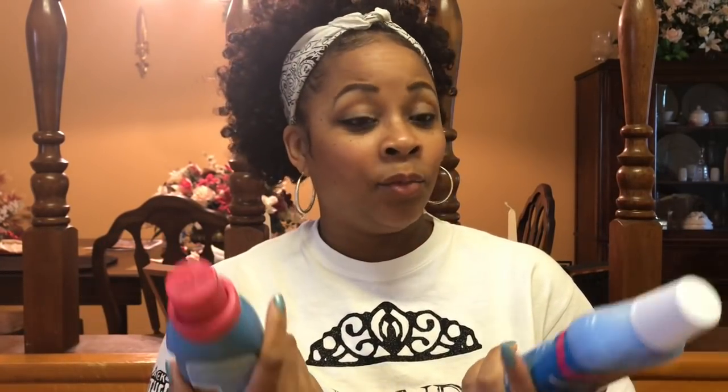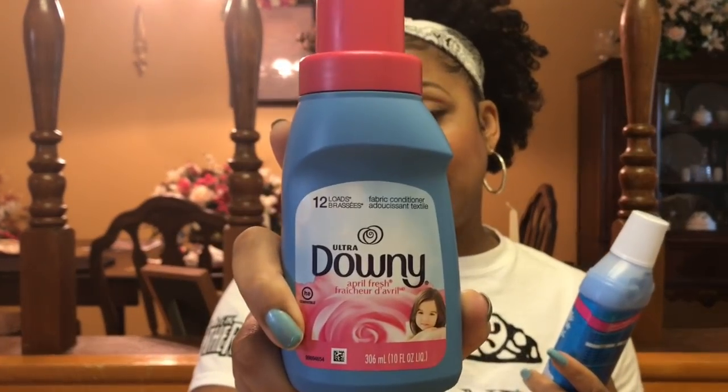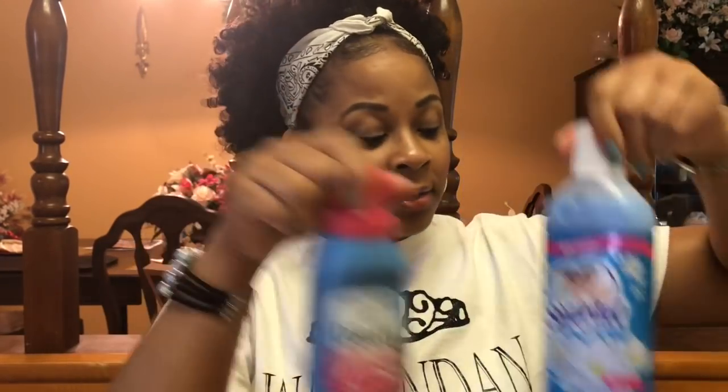Graduation season is here and we know six graduates, so I got money holders for them — five graduation money holder cards. I also got some liquid fabric softener because we use both. We use the sheets and the liquid fabric softener at the same time — it makes the clothes smell extra good. I got the liquid Swivel Tails and the Ultra Downy April Fresh scent, just small ones. I usually get the big LA Awesome fabric softener liquid, but they didn't have it, so I just got these two small ones to last until the store gets back in stock.